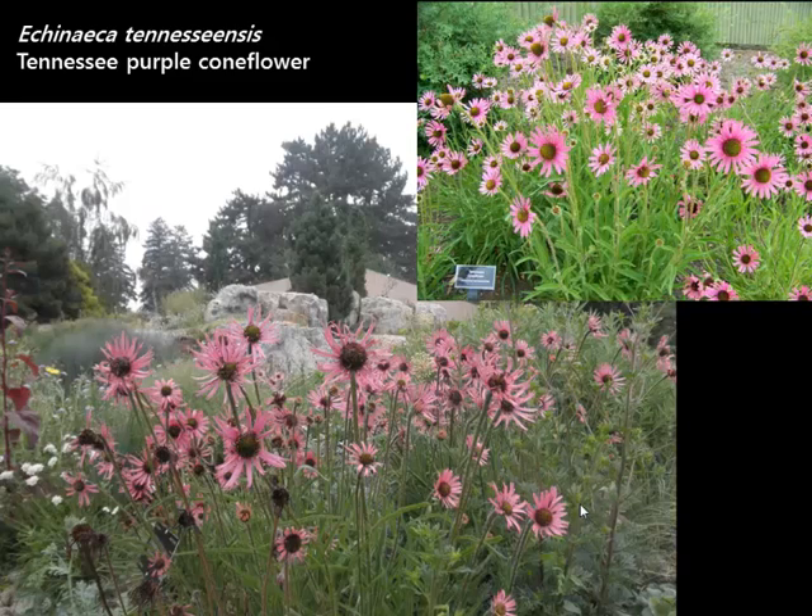There are many, many purple coneflowers on the market now. Plant Select decided to promote this one called Tennessee purple coneflower, because in our trials we found out how drought tolerant and cold hardy it was. It comes from rocky alkaline areas in Tennessee — and in our trials it did fabulously. The other reason we wanted this in the program was to honor it: this is the first plant ever delisted from the Federal Endangered Species List. Because of conservation efforts it is now broad spread, growing more abundantly in the wild.